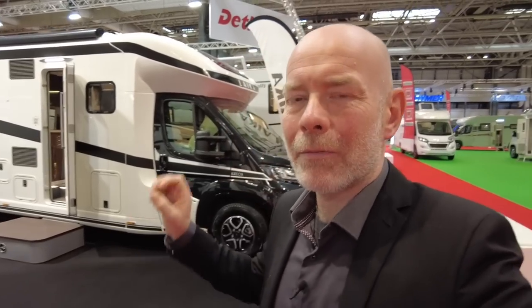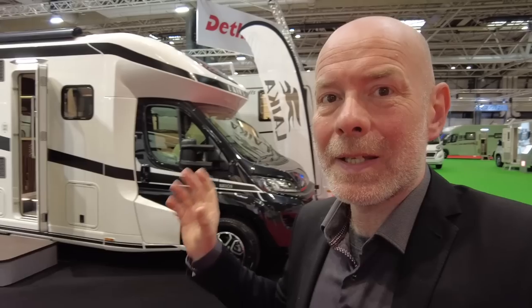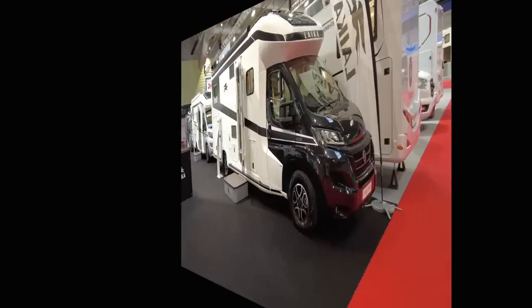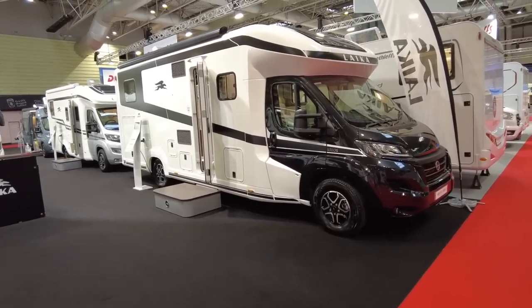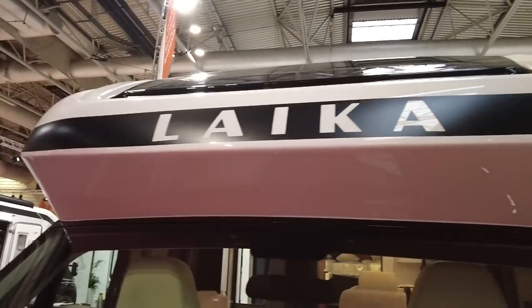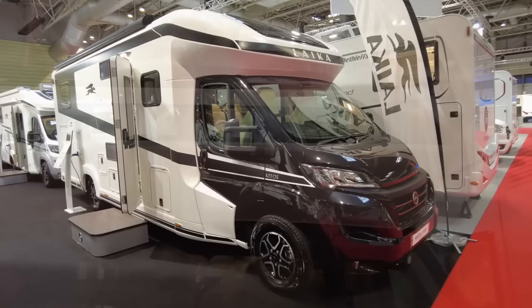Today I'd like to show you a beautiful motorhome from Italy - the range-topping Leica Creos L5009, all new for 2023. It's absolutely stunning. Let's start with the exterior and a few specifications. For those of you who don't know Leica, it's a premium Italian motorhome constructor, part of the Erwin Hymer Group.